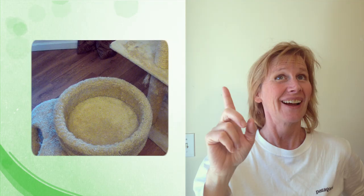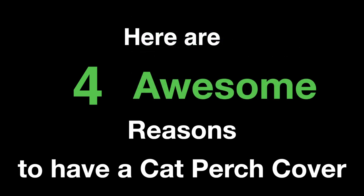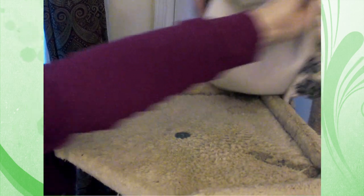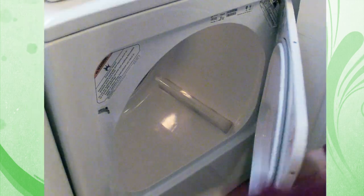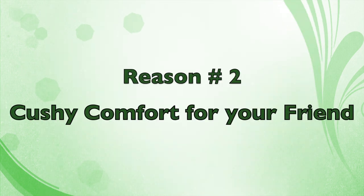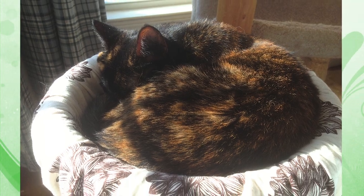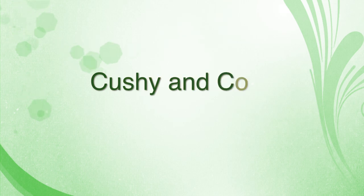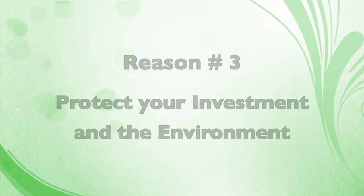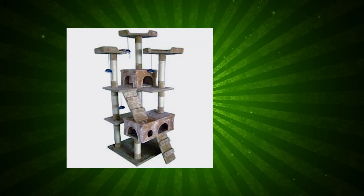So I thought, how can I keep my perches clean, protected, and nice-looking? And voila, the cat perch cover was born. When your cat perch cover gets dirty, simply remove it, throw it in the washer, dry it, and it's ready to use again.